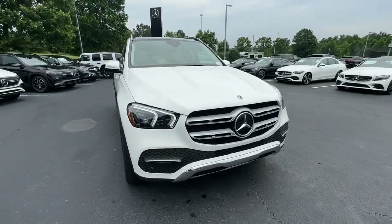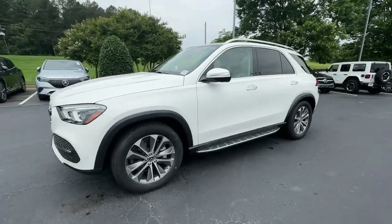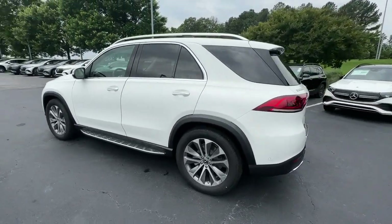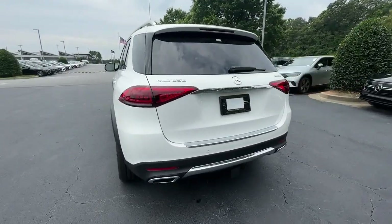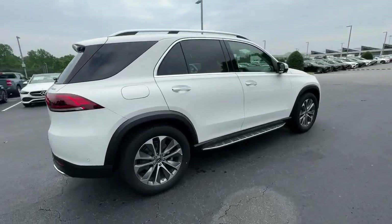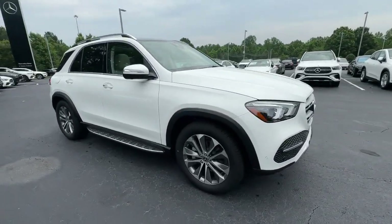You just found the 2023 Mercedes-Benz GLE. Prepare to be captivated. Here's a Mercedes-Benz GLE SUV, the boldly elegant crossover that leverages industry-leading tech and iconic style to bring you spacious luxury, advanced instrumentation, and refined muscular performance.